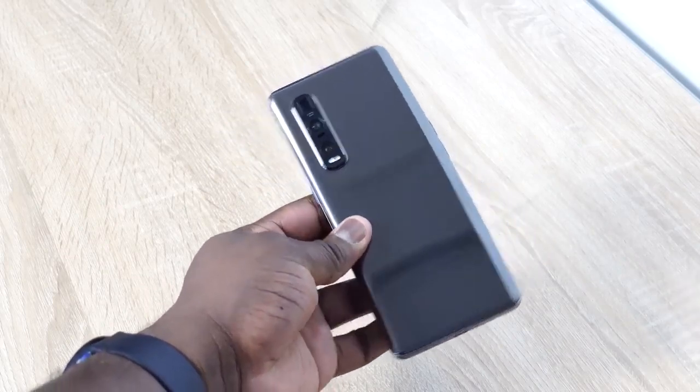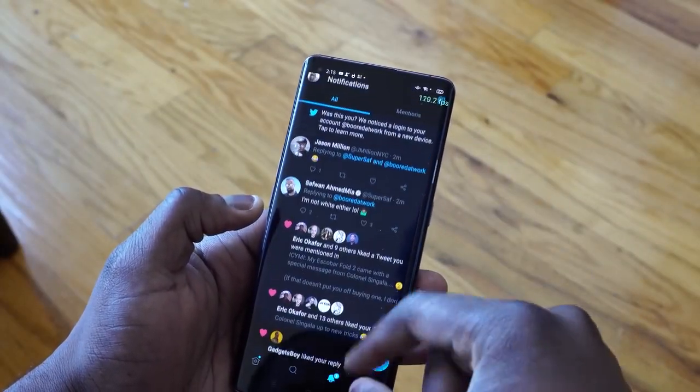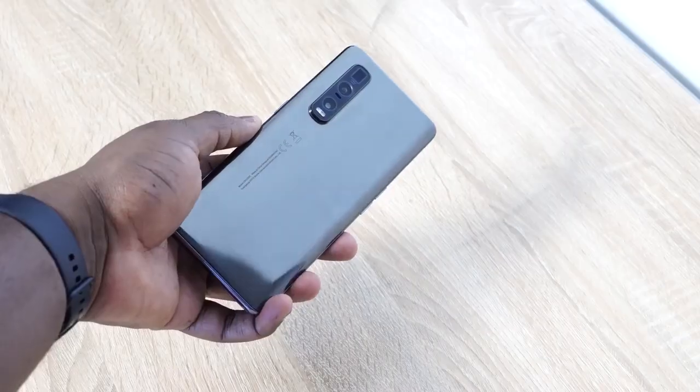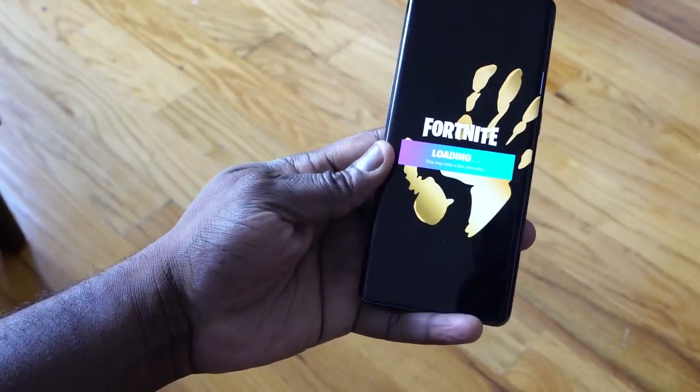If you guys want to see a full review of the Oppo Find X2 Pro, let me know and leave your thoughts down below. Don't forget to like, share, and subscribe, and tell me what games you want to see on our full gaming review. This is Thunder E saying thank you, and always enjoy your entertainment.